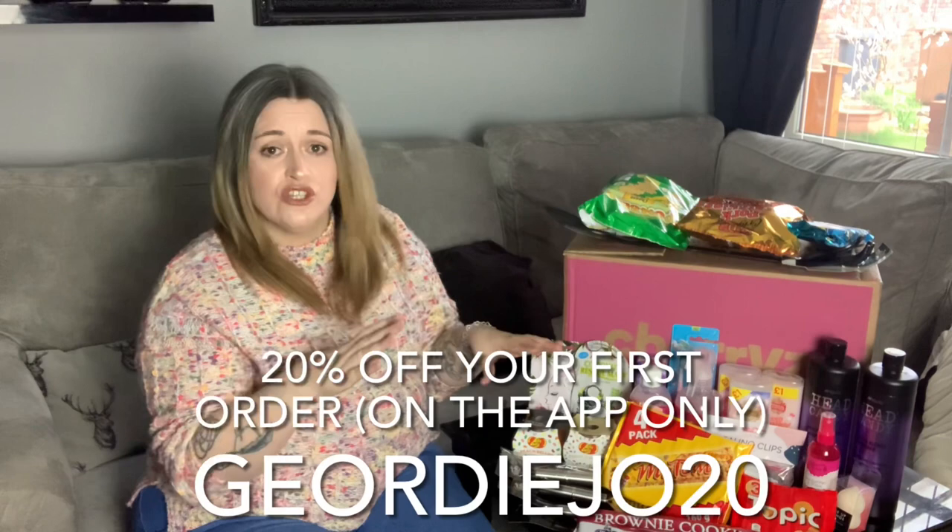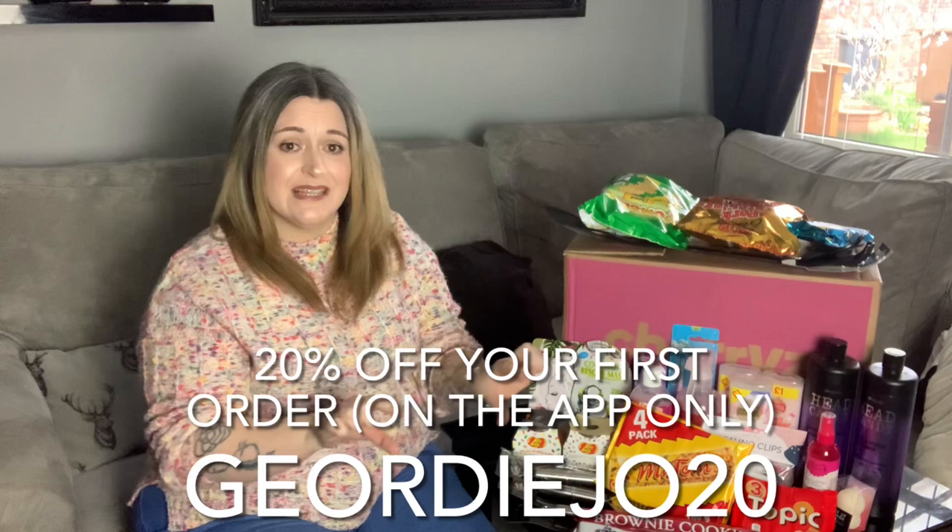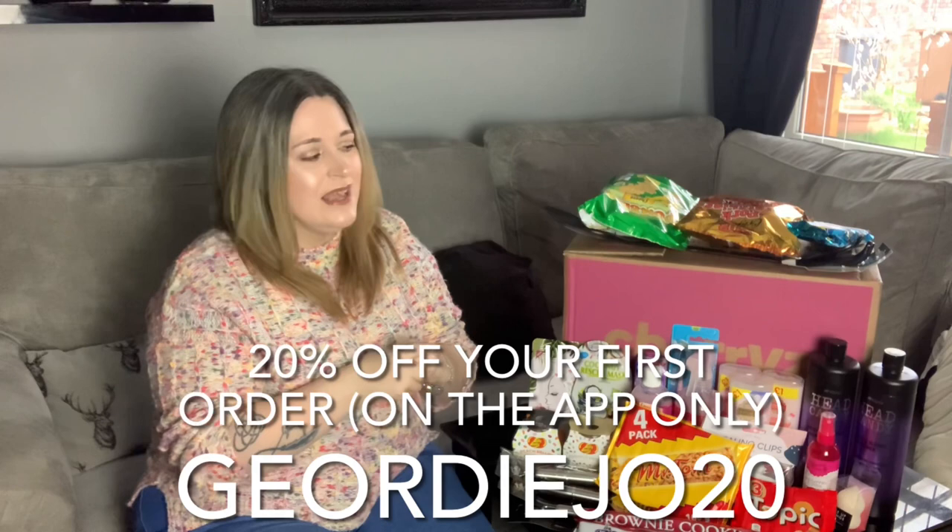Just to remind you, there is a link in the information box and the comments — click on that link and it automatically takes you to their app. Once you've done your shopping and go to checkout it'll ask if you've got any codes. My code is at the bottom of the screen — I'll also pop it in the information box and comments to get your 20% off your first shop. Please remember to smash that thumbs up button and if you haven't subscribed yet hit that subscribe button. Head over to my Instagram as well — I have a competition where you could win the Glossy Box March box. I hope you liked my haul — see you in the next one, bye!